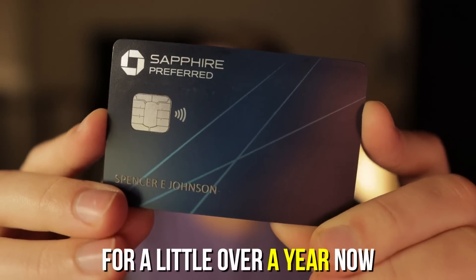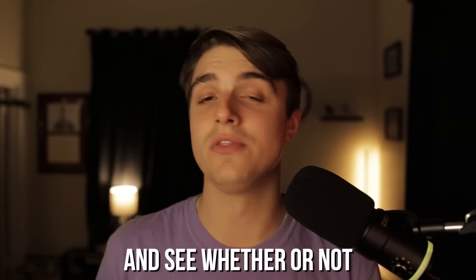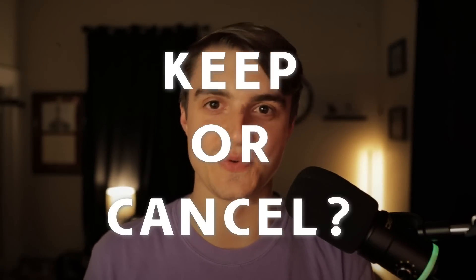I've officially had the Chase Sapphire Preferred for a little bit over a year now, so I think it's time to take a really hard look at this card and see whether or not it's worth it for me to keep this card or cancel it in 2023.